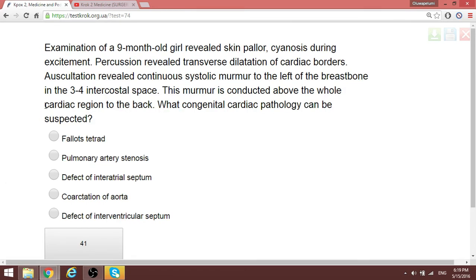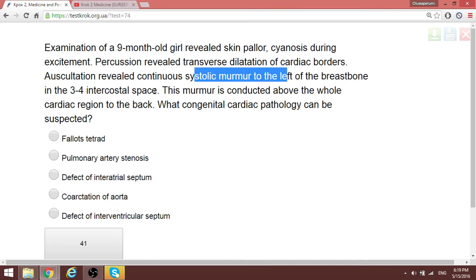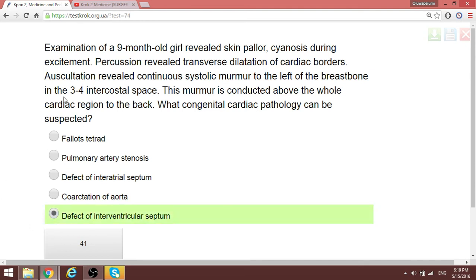Question 57: Examination of a nine-month-old girl revealed skin cyanosis during excitement. Percussion revealed transverse dilatation of cardiac borders. Auscultation revealed a systolic murmur to the left of the breastbone. When they tell you about a systolic murmur heard on the left side of the sternum in the third-to-fourth intercostal space, and you find interventricular septal defect in the options, it is most likely correct — this is a defect of the interventricular septum.